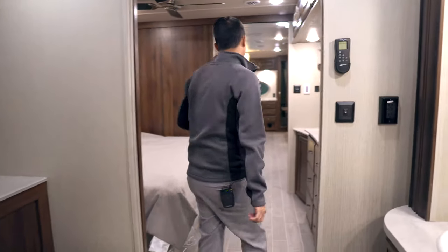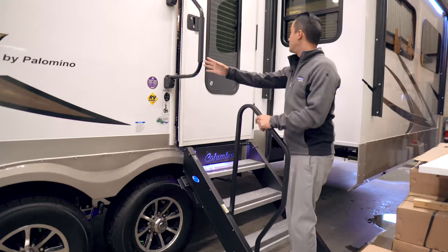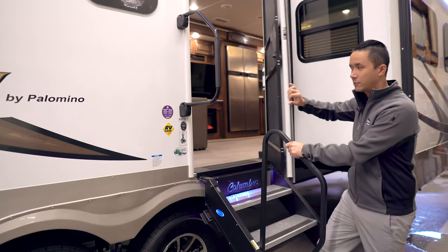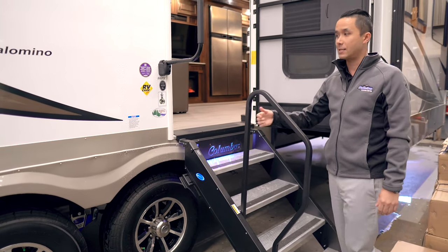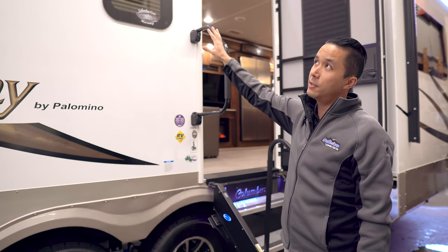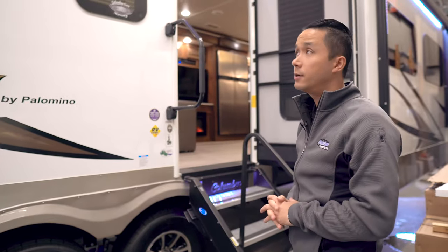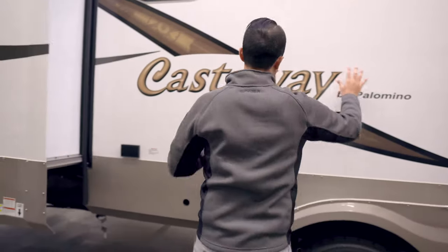Moving outside, you'll notice the large entry steps, which are a flip-down unit with a large assist rail. They have an oversized entry door with a nice glass window, which is very rare, along with keyless entry — so you don't need to carry around keys as long as you remember the code you program. There's a nice LED light detail with the Columbus branding at the back. You've got frameless tinted windows and two shielded power awnings, so no shortage of sunshade and protection from the elements on this 37-foot unit. The side walls have a gel coat finish.